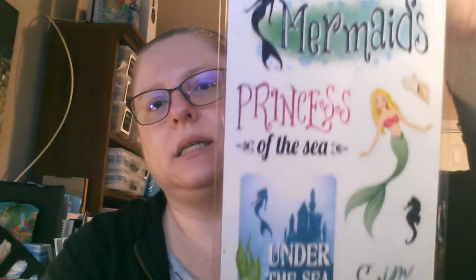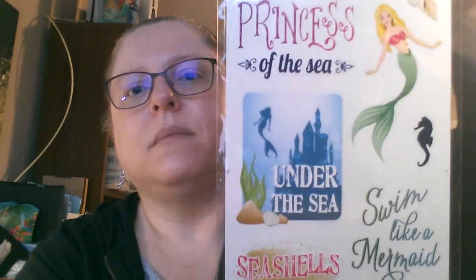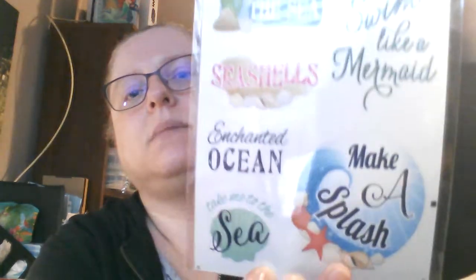Then I got into the Forever in Time section and I was disappointed today. I saw a bunch of people going online and I thought I had to go and play in that store where I get all my Forever in Time stuff — the embellishments and things like that — but they didn't have a lot, which was disappointing. Anyway, I did get some Forever in Time mermaid stickers for a journal I'm doing. This one says 'Mermaids,' 'Princess of the Sea,' 'Under the Sea,' 'Swim Like a Mermaid,' 'Enchanted Ocean,' 'Take Me to the Sea,' and 'Make a Splash.' I thought they were cute.